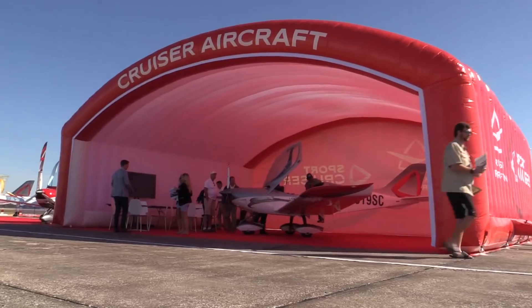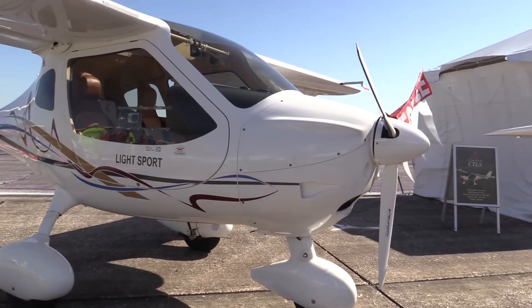The 14th Annual Sport Aviation Expo opens this week in Sebring. It's been going on 14 years — I got to get out more. Well, I am out more, and here's what's here.